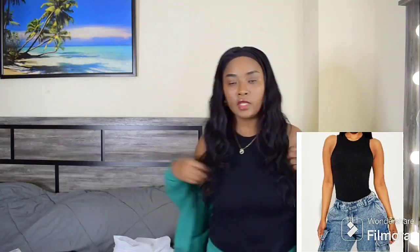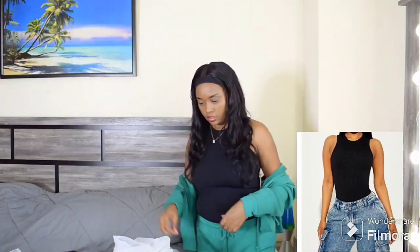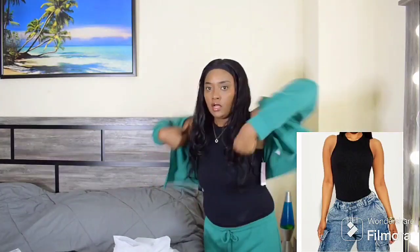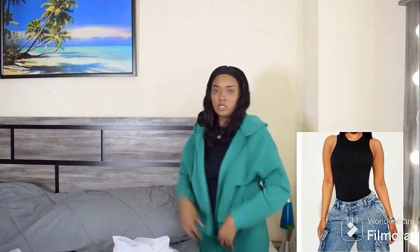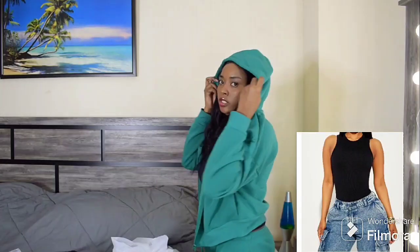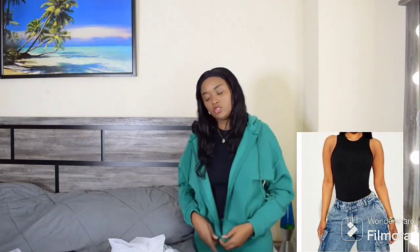This is actually a small/medium — you can see how it stretches. This is actually a hoodie, which I like. You can wear this in the wintertime or in the springtime.